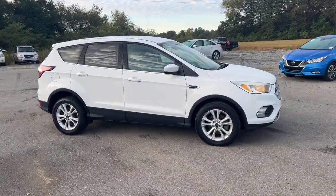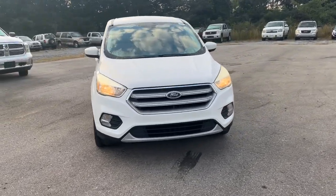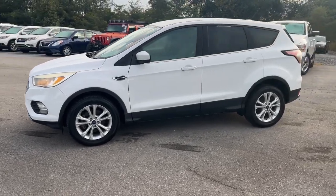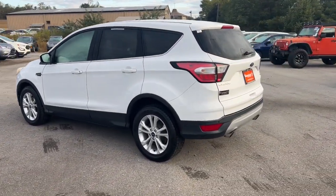Look no further than the 2017 Ford Escape. This vehicle is an outstanding buy with fewer than 100,000 miles on the odometer. Get all the tools you need to make adventures comfortable and stress-free with this capable, comfortable Escape.